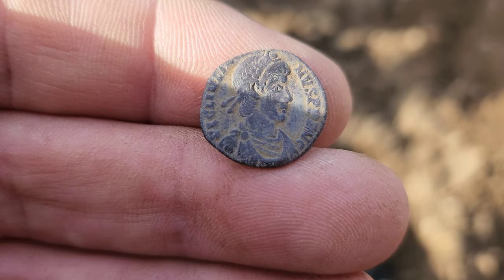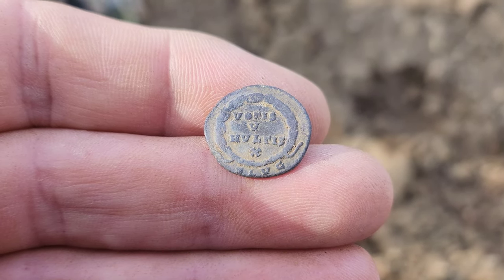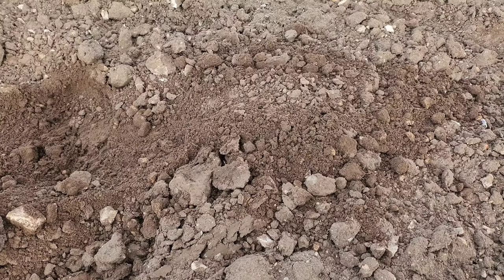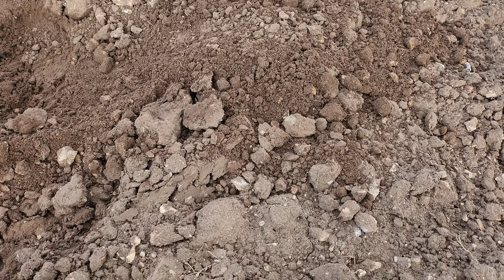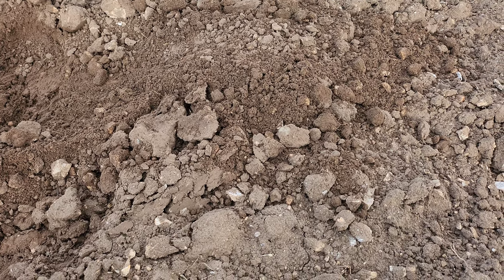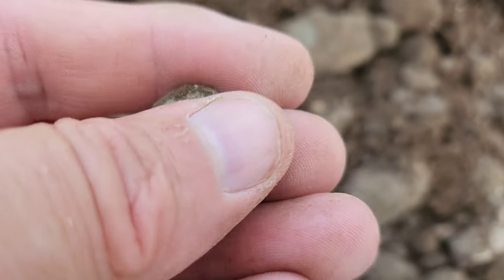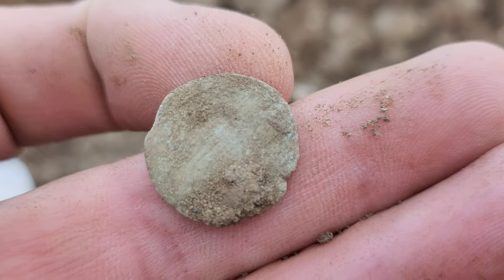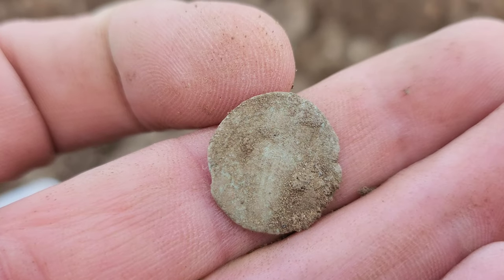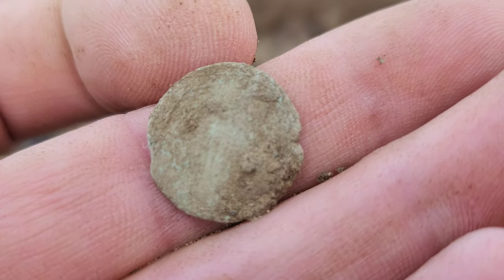Well worth the trip today just to see that — look at it with the sun shining on it, absolutely fantastic. Well done that man. Well, last signal of the day folks — I'm absolutely cream crackered, it's been a long day since five o'clock this morning. They're still coming up — another Roman. Must have had 50 between us today. There you go folks, thanks very much for watching, feel free to subscribe and we'll see you on the next film. Bye for now.